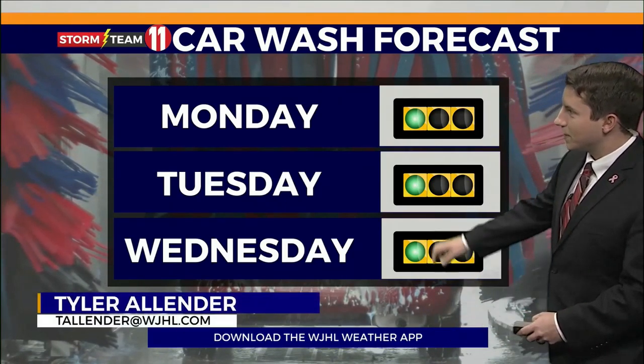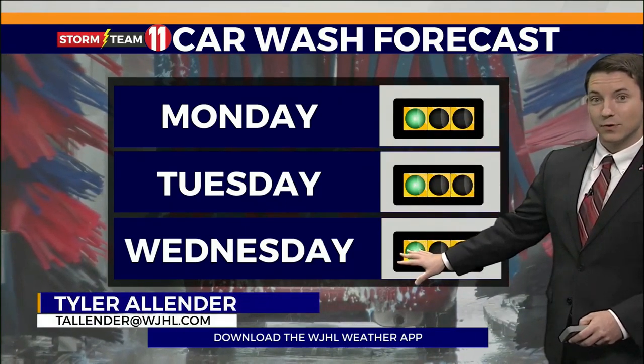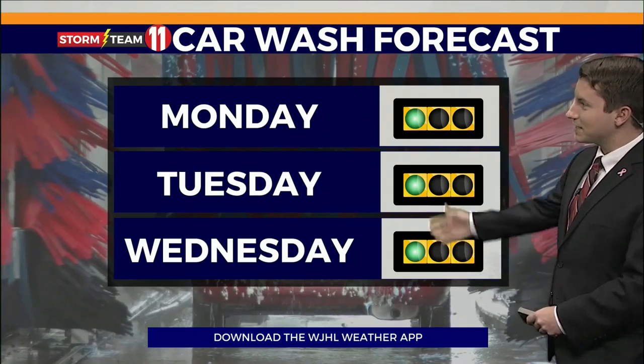Well, Kelly's car is getting a little dirty, so we've got to do some work on that this week. The car wash forecast — we get the green light.